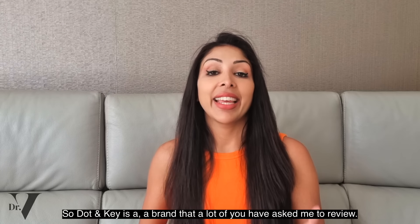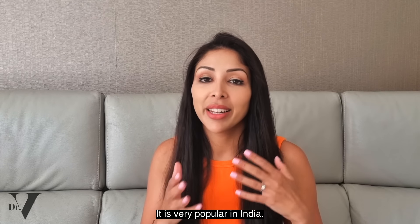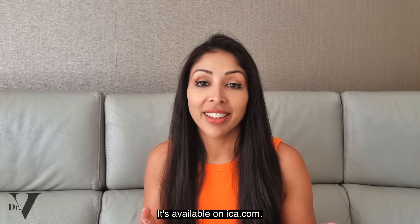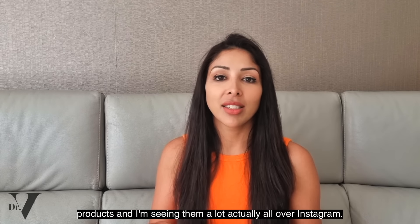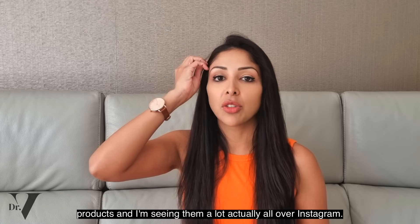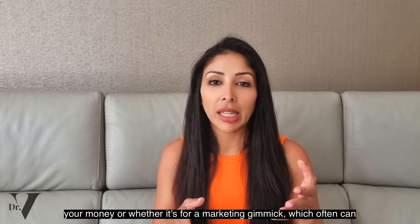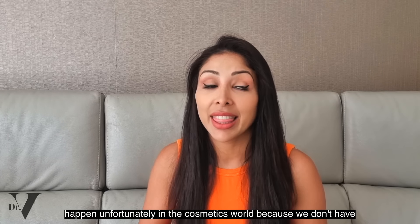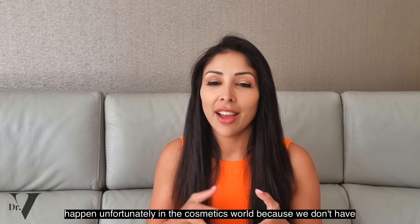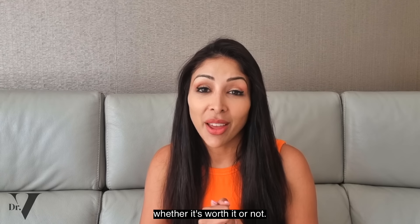Dot & Key is a brand that a lot of you have asked me to review. It is very popular in India and it's available on nykaa.com. I've gone through their bestsellers — they have lots of products and I'm seeing them a lot all over Instagram. So I thought, let me go through and see whether it really is worth your money or whether it's all a marketing gimmick, which can unfortunately happen in the cosmetics world because we don't have very tight regulation.